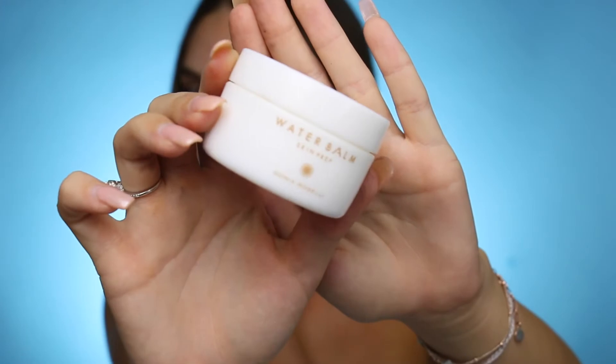I'm first going to start off with my water balm — it's a really cool primer cream. It has the weirdest texture you've ever felt and I just feel like it really helps keep my makeup on for the day, especially when you're breaking out like I am right now.